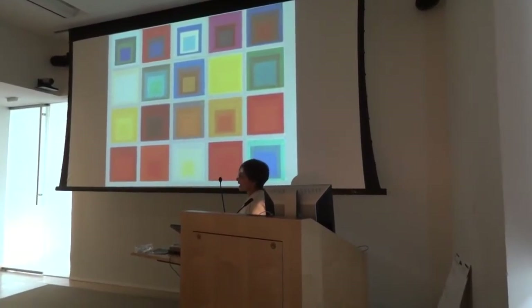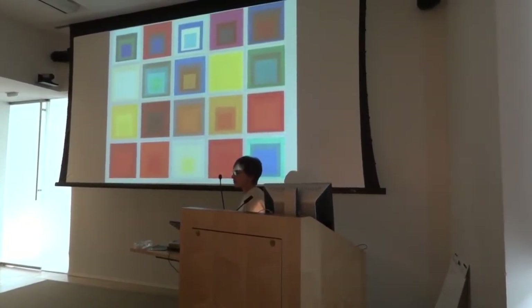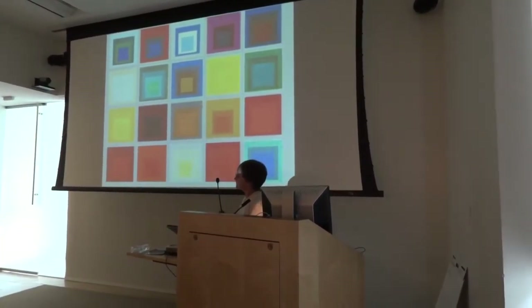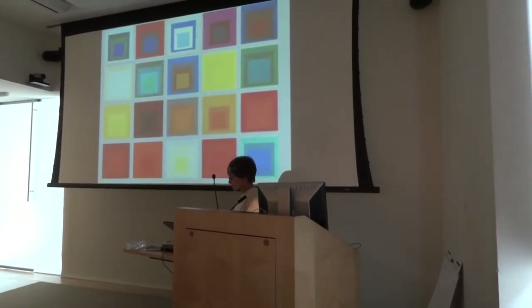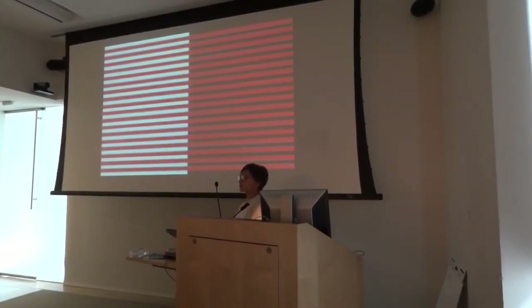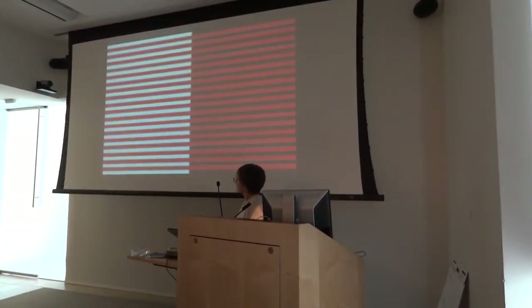These are more of Albers' images from the Homage to the Square series. Each time the color is interacting differently depending on what color it's placed next to. This is the Bezold effect, also called color assimilation. On the left, you should see red stripes on a white background.